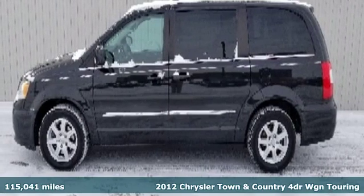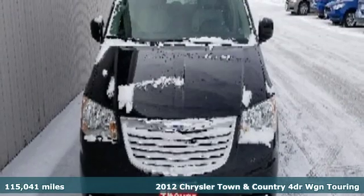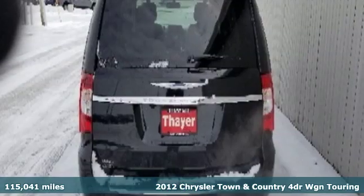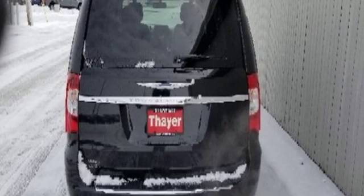It's a 2012 Chrysler Town & Country. With room to stretch out and pack things in, it'll become your home away from home. It boasts an impressive list of features, like these.